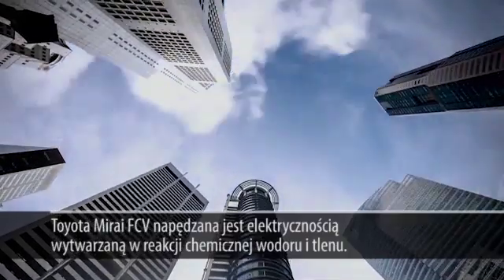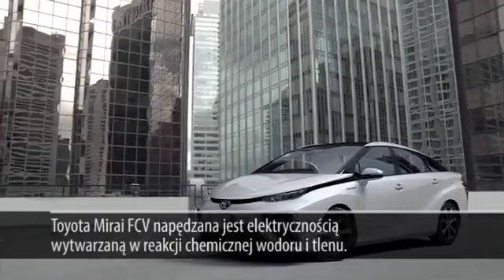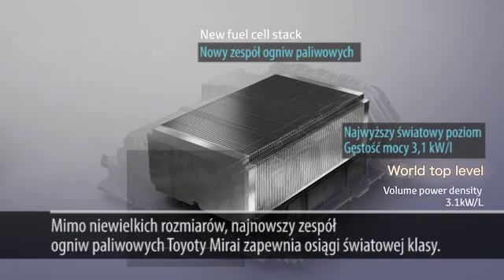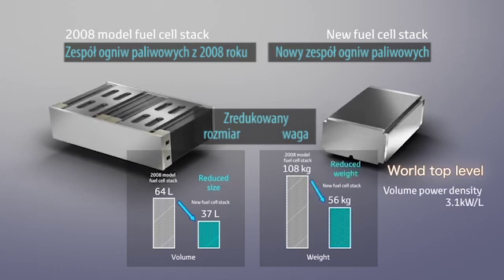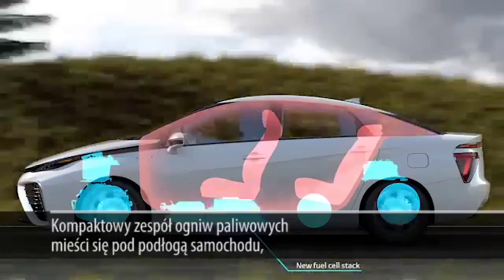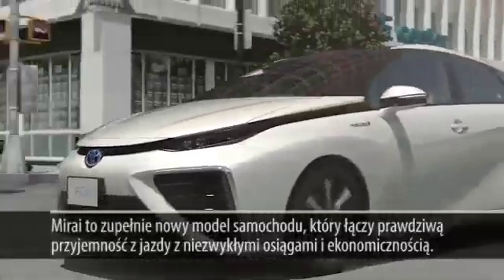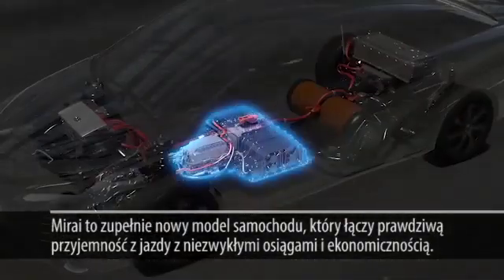The Mirai fuel cell vehicle runs on electricity generated by a chemical reaction between hydrogen and oxygen. Toyota's newly developed fuel cell stack provides world-class power performance with reduced size and weight. The new Toyota FC stack is compact enough to fit below the vehicle's floor, thereby lowering the center of gravity and in turn enhancing cornering performance. The Mirai is a brand new breed of car that combines sheer driving fun with truly remarkable eco performance.